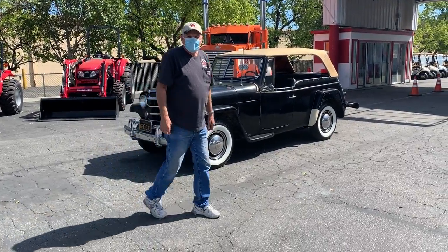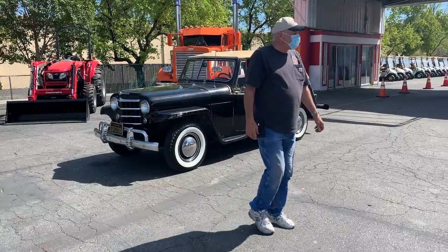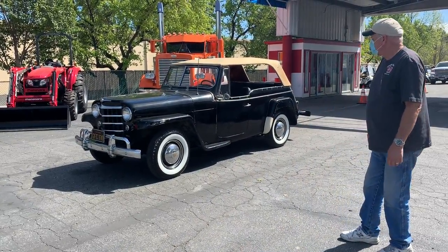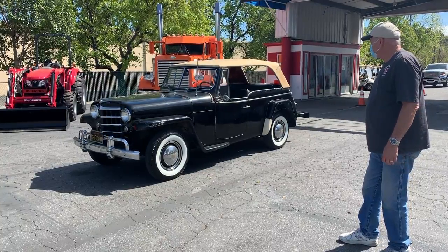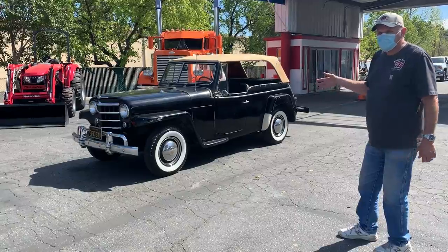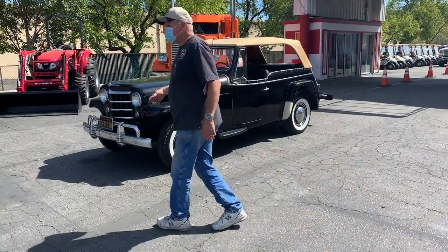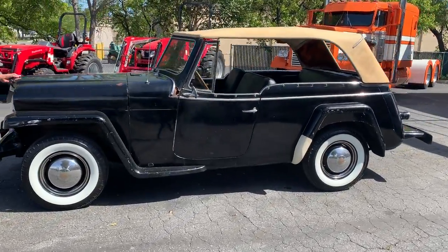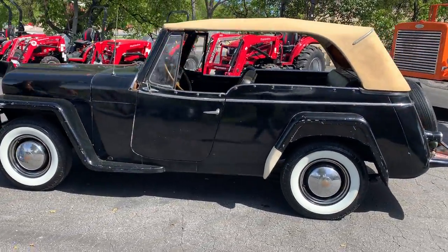This is the video on the '51 Jeepster with the rag top. Basically you can walk around, show them all the top of the hood while you're doing that, and then we'll start it up. Three on the tree, I think it is.